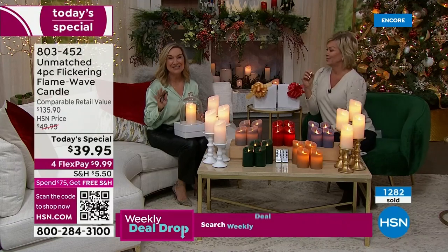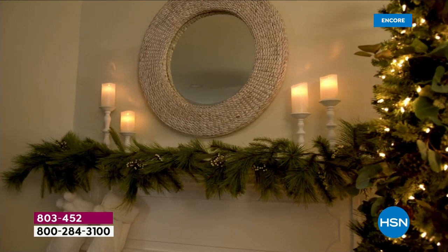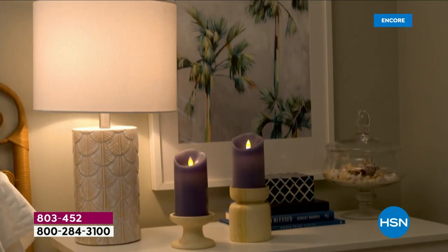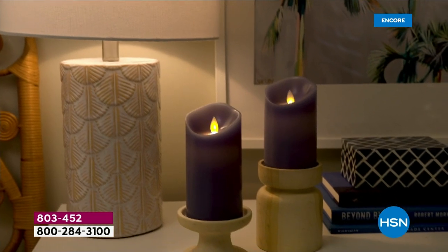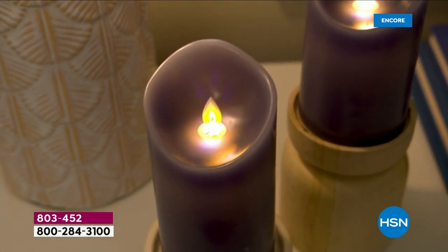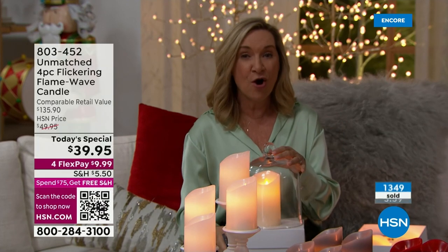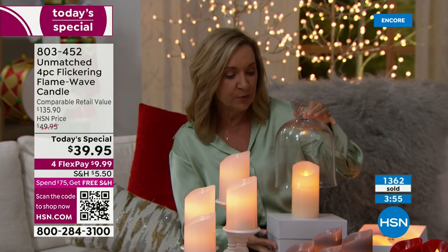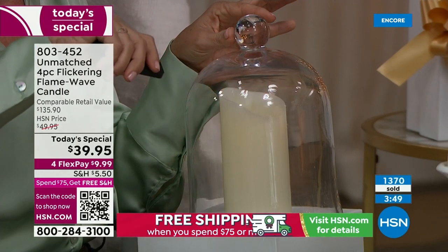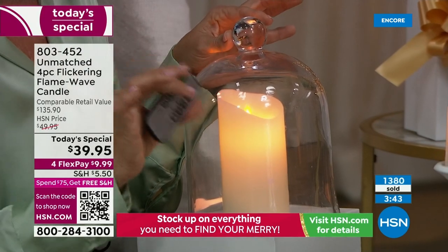Get yourself at least a set or two. I love the timing because we're thinking of two things: decor and gifting. This isn't just holiday decor — every day, bedroom, dining room, living room, bathroom, even around your tub. Candles and masks look so elegant. You couldn't put a cloche over a real candle, but you can with these. Remember, you have the remote — off and on with a touch of a button — and the timer feature.